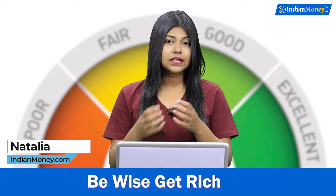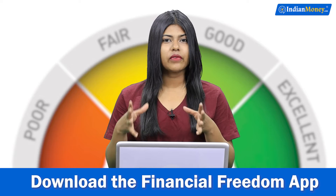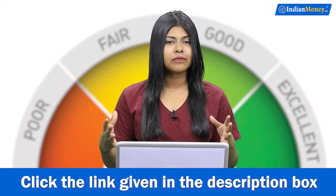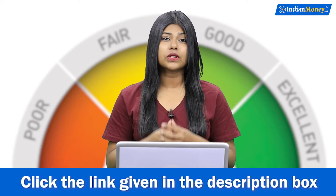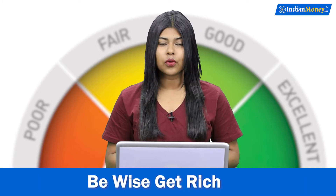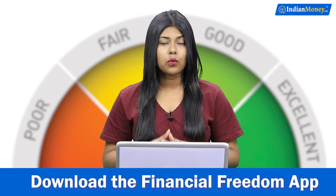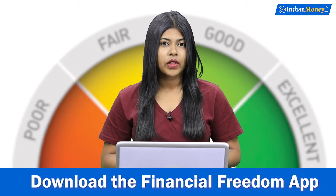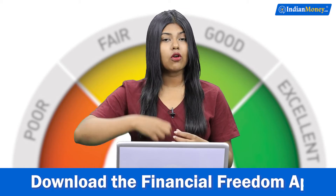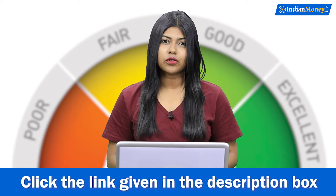Your SIBL score indicates your credit worthiness and a valid SIBL score falls somewhere between 300 to 900. 900 means your credit score is really good, and if it's below 750 you have a low credit score. A lender, before lending you any money or loan, will look for a good credit score, but in case you don't have that, they might also look at other factors like your bank balance or job security.